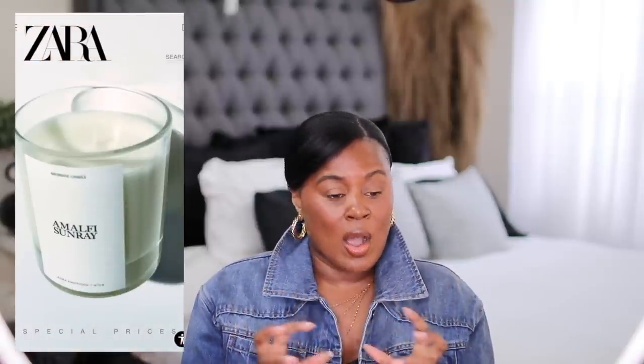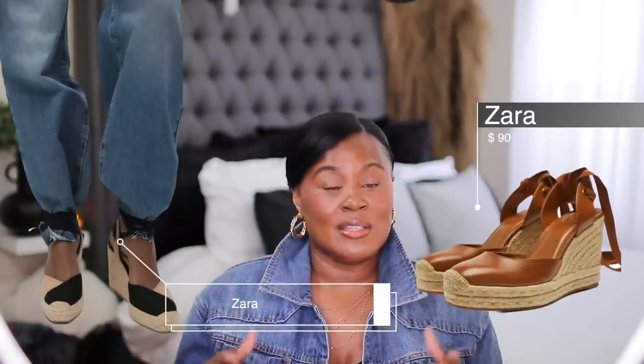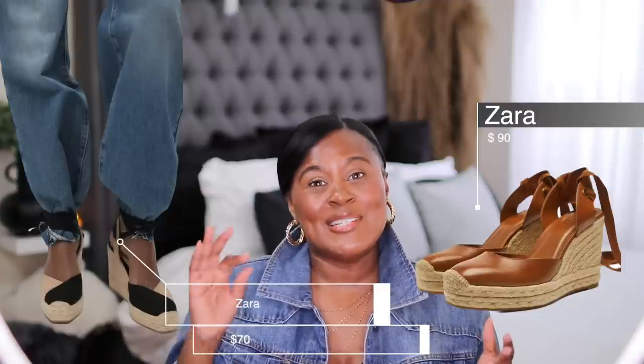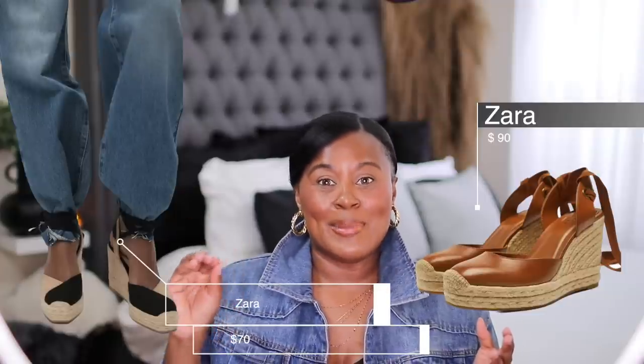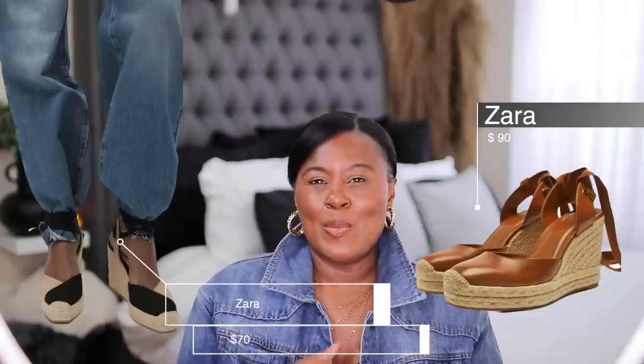I know the Zara website is a mess and it's hard to weed through and find good things, but I did find a few things I hope you like. Let me show you some of the shoes I found from Zara. These wedges are so on trend — very cute, extremely wearable. I like both but I particularly like the black and beige one; something about it feels a little more modern.